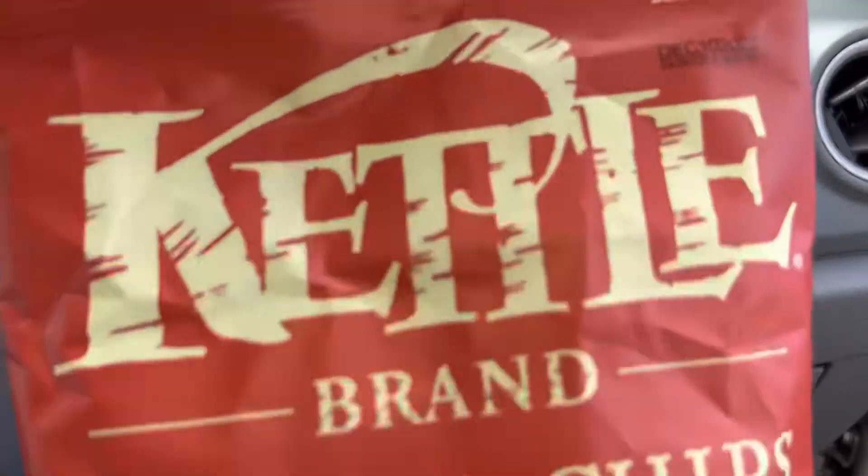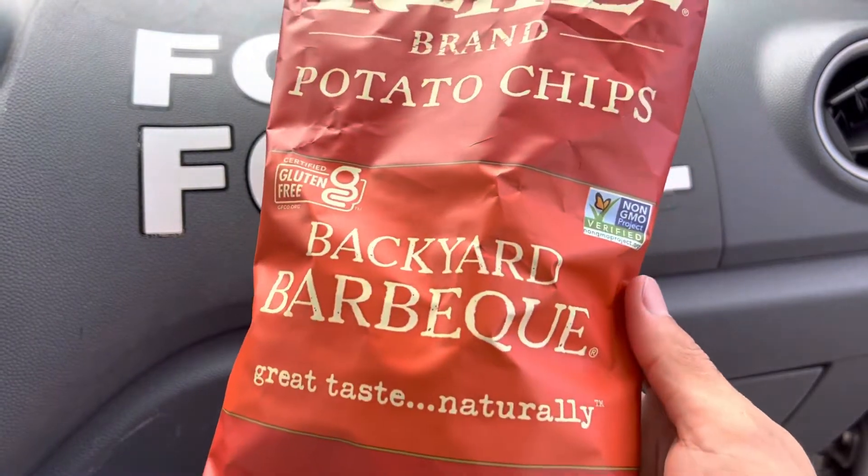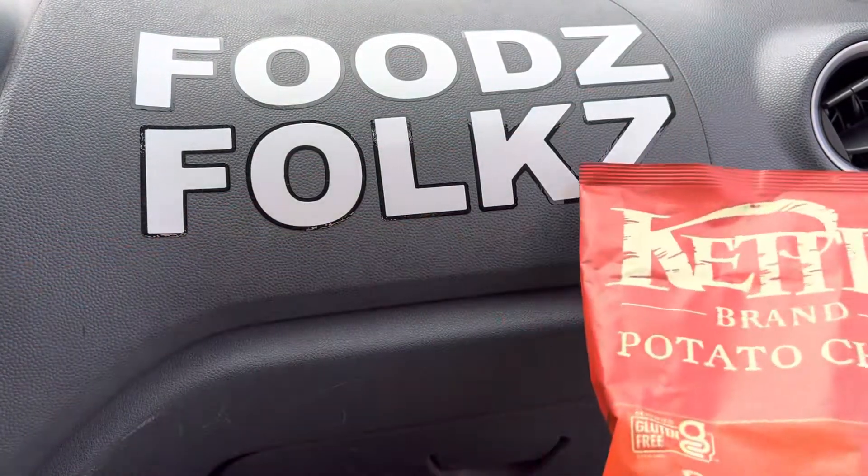Aloha fellow leaders! Foods are helping you find your food folks, and today we'll be having Kettle Brand Backyard Barbecue Potato Chips here on Foods, folks.